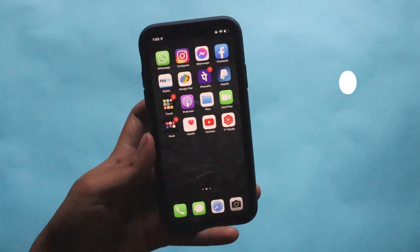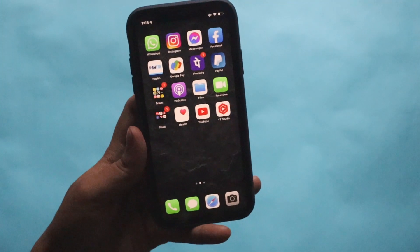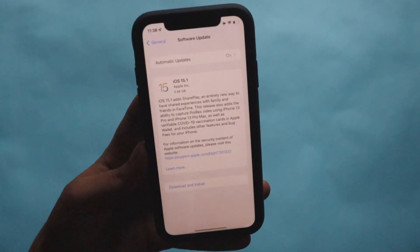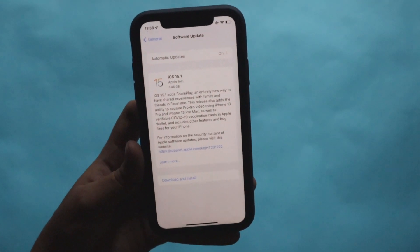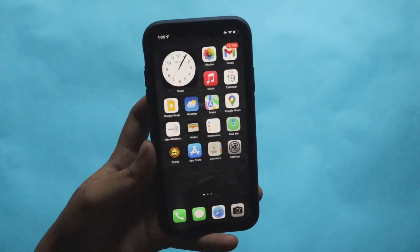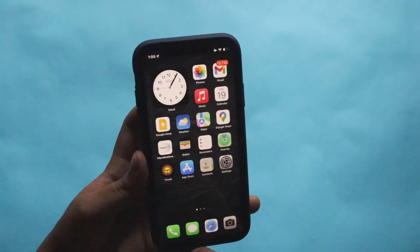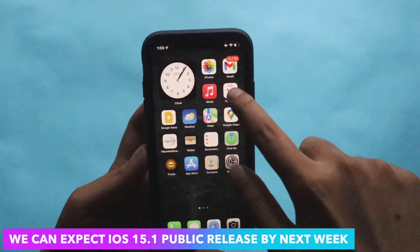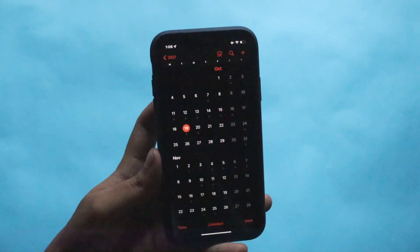Whenever I receive the iOS 15.1 stable update on my iPhone 12, I will definitely review that software — make sure you're subscribed. iOS 15.1 RC stands for release candidate, which is essentially the exact software version that rolls out to the public, unless a major issue is found within a week. As of recording today, the 19th, we can expect the iOS 15.1 public rollout on the 26th or 27th.